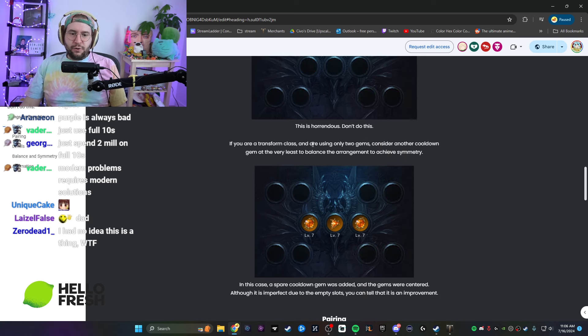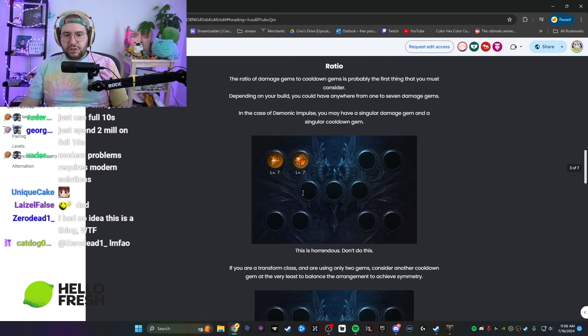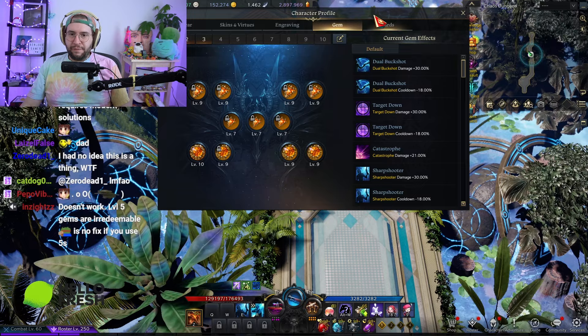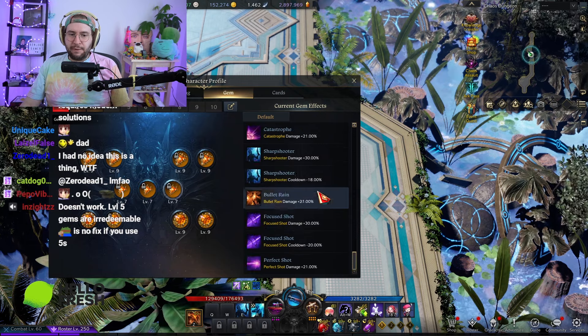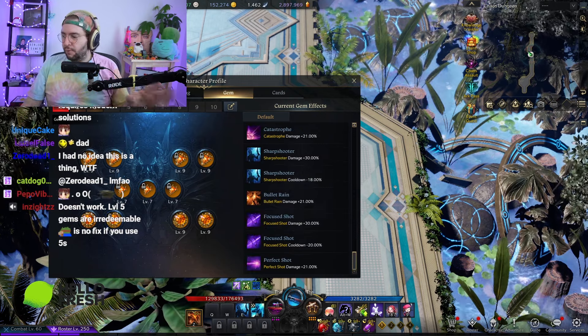If you're a transform class using only two gems, the guide suggests adding another cooldown gem — I don't agree with that. I think just two gems on the side works, or a classic tech is you put a damage gem from every other class in the game to make your profile as conspicuous as humanly possible, which gets meme value — and I think meme value also works.